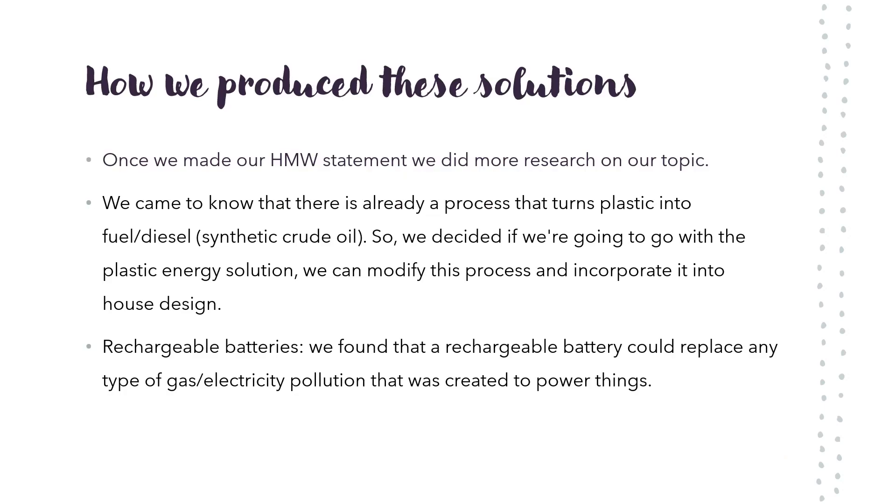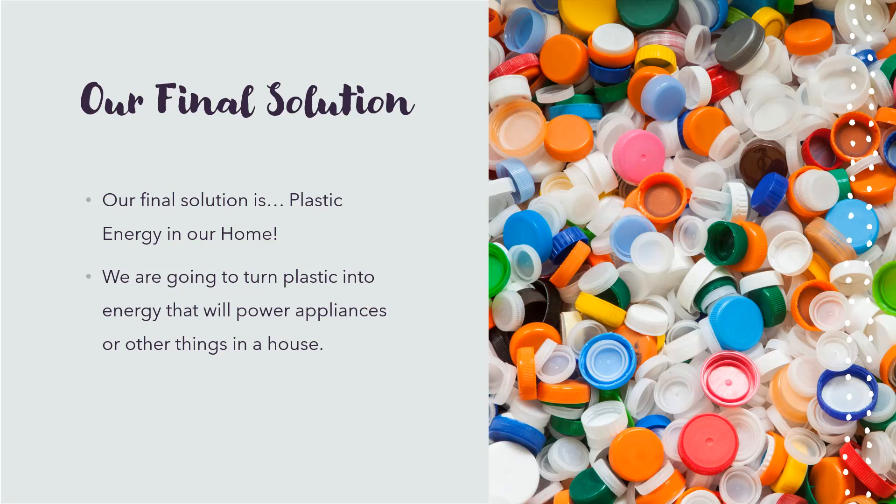We came to know that there is already a process that turns plastic into fuel, so we decided if we're going to go with the plastic energy solution, we can modify this process to incorporate into the house design. We also found out that a rechargeable battery could replace any type of gas pollution that was created to power things. We decided that we want to turn plastic into energy to power appliances and other things around the house.